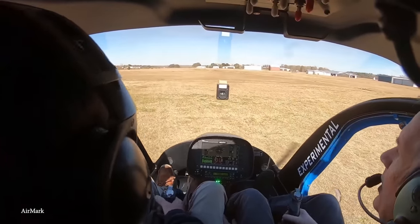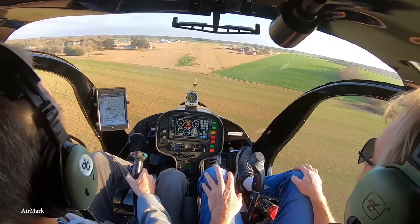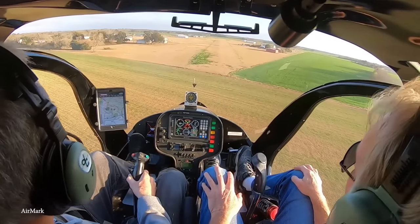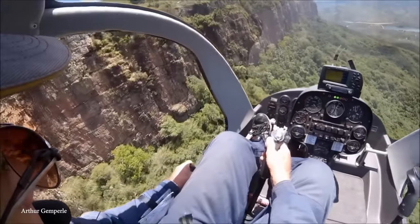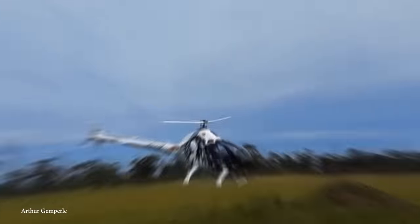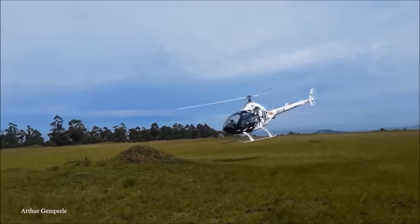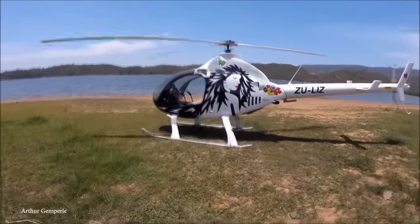The interior kit also comes with an MGL electronic flight instrument system, a dual electronic system, fully automated engine controls, and most importantly — leather seats. The A600 Turbo runs about $100,000, which isn't a bad deal considering it's one of the better kit options out there.